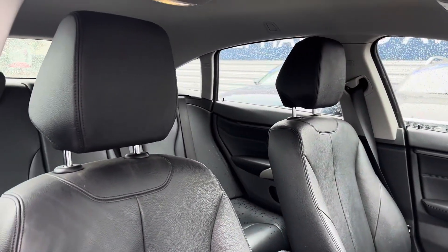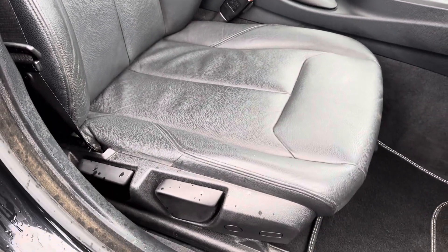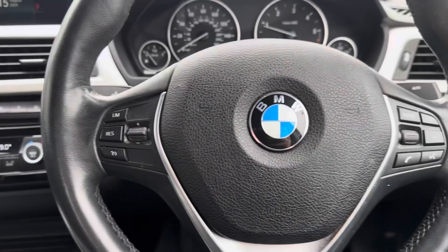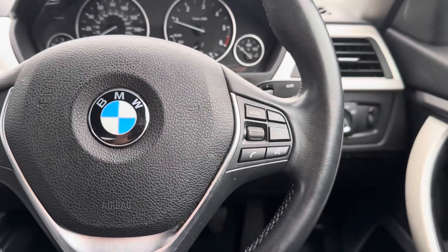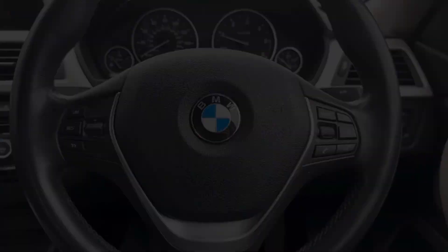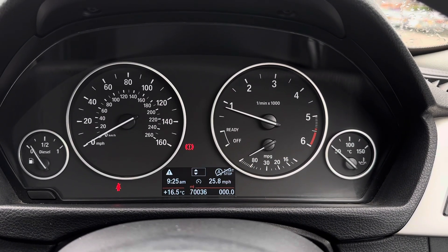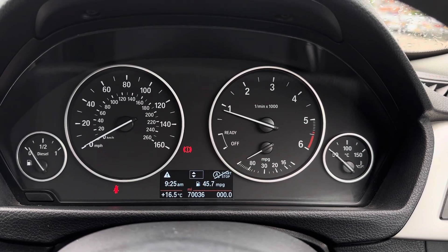Moving around to your front seats, you do have plenty of adjustment in the driver's seat, so you can easily find the perfect driving position. To the left of your steering wheel you have your cruise control, which is perfect for motorway journeys, and on the right there's controls for adjusting your infotainment system. You've got a display in the instrument cluster with access to different driving data, such as your average fuel consumption and average speed.